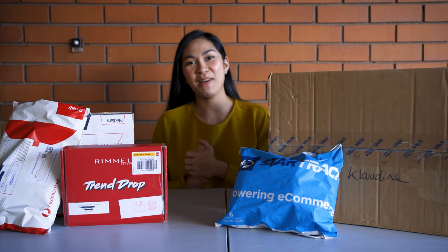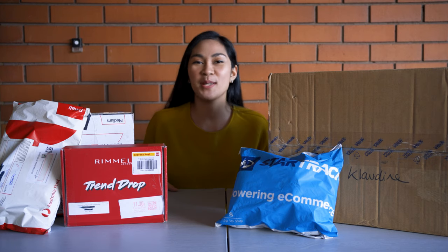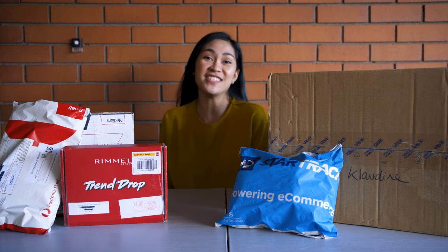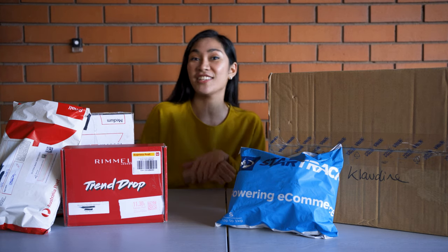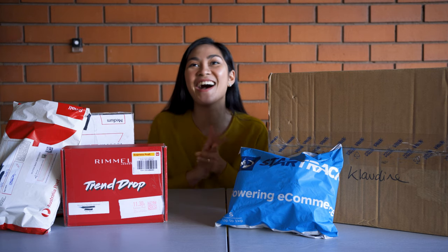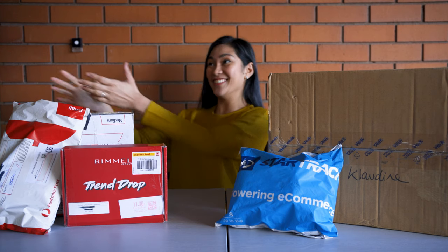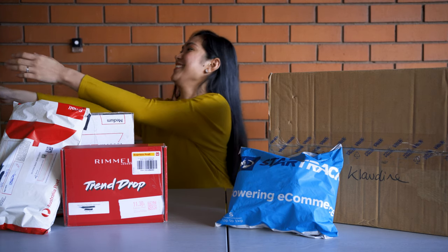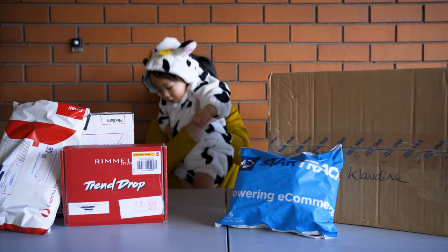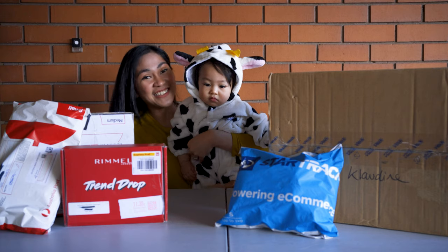These are the packages that we're going to be unboxing. I'm very excited! But before we start, let me call in a very special guest. You haven't seen him on this vlog yet. Let me introduce to you Baby Cow! This is Baby Cow!